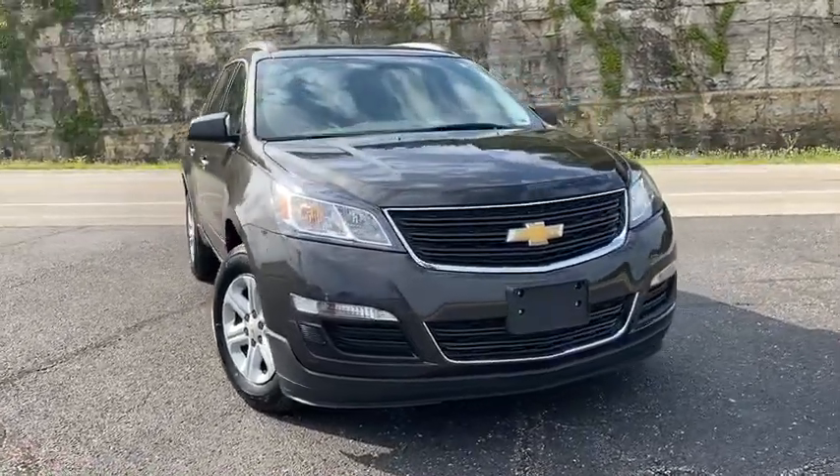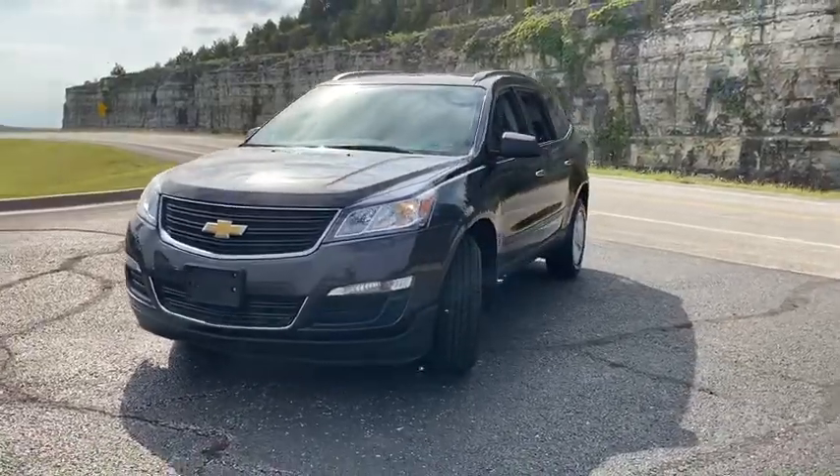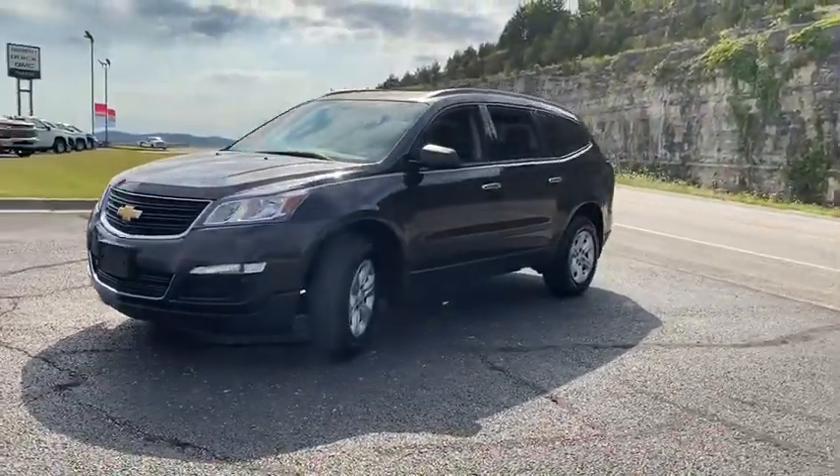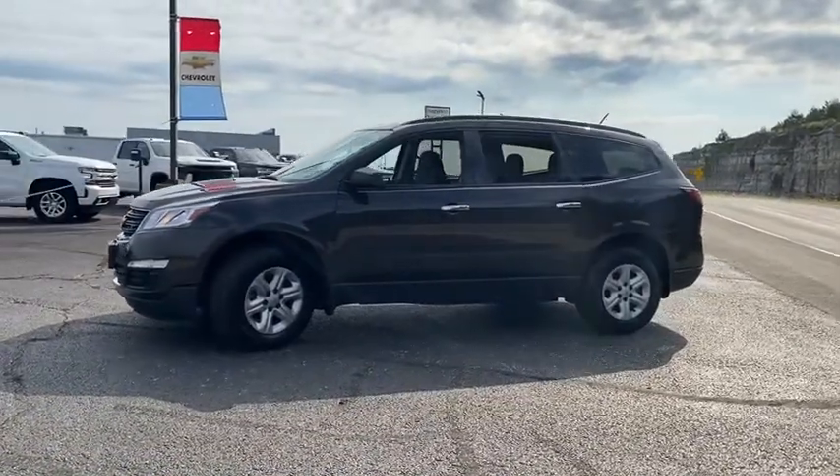Looking for the right vehicle? Check out the 2017 Chevrolet Traverse. The Chevy Traverse is more stylish than minivans and far more fuel and space efficient than truck-based SUVs.